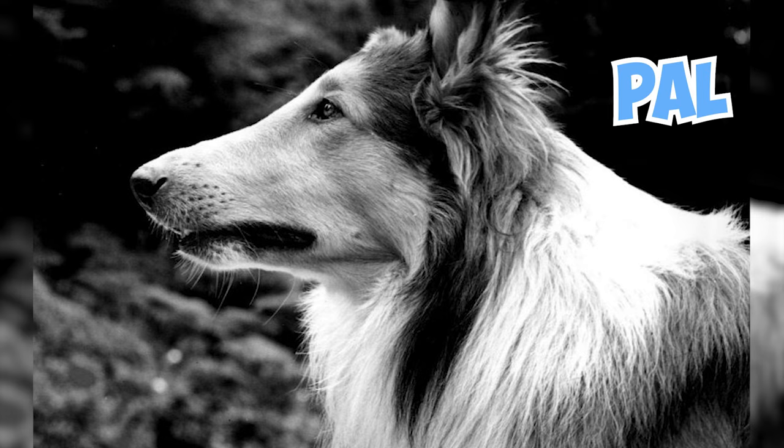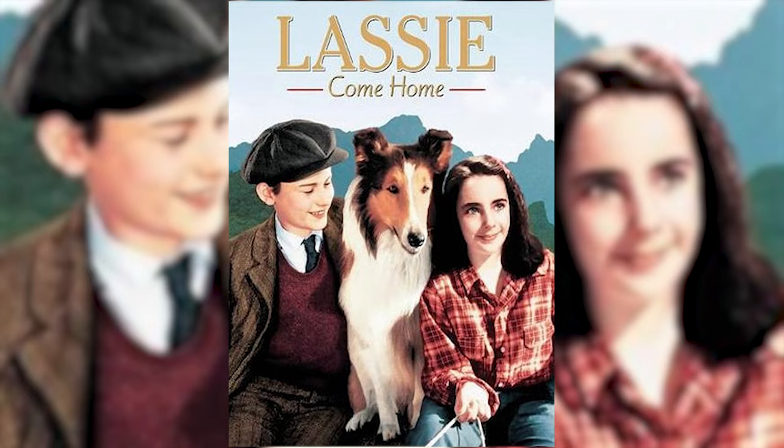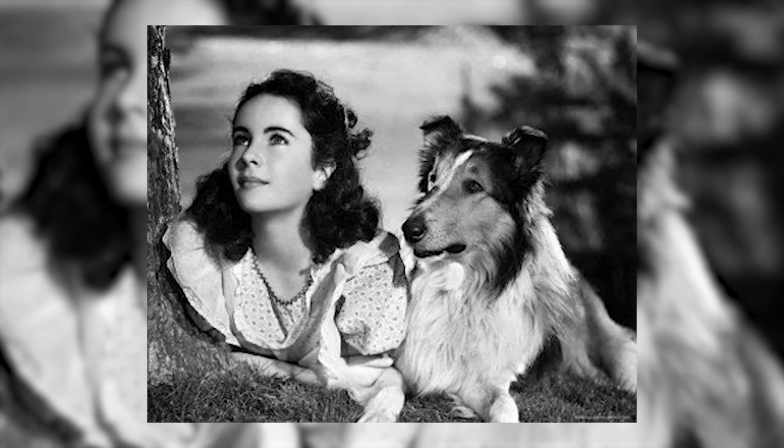Pal, the pioneering Rough Collie who made her mark as the very first to embody the iconic character of Lassie, left an indelible legacy in the world of film and television. Her portrayal captured the hearts of audiences across generations, solidifying Lassie as a beloved canine hero of all time.